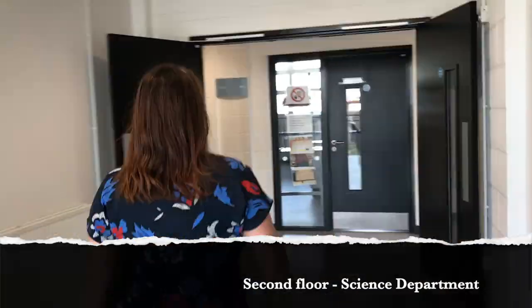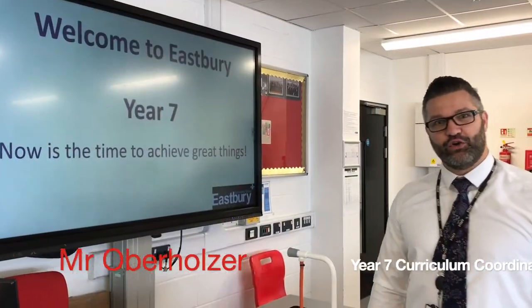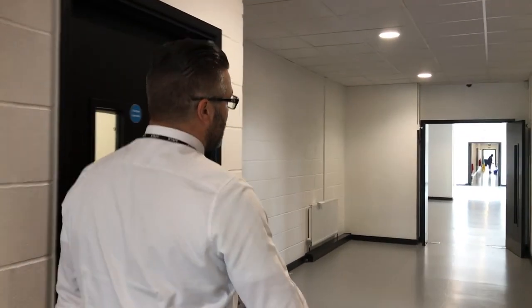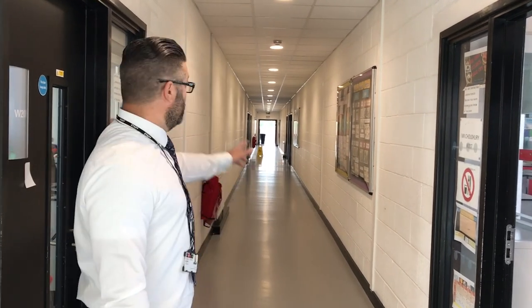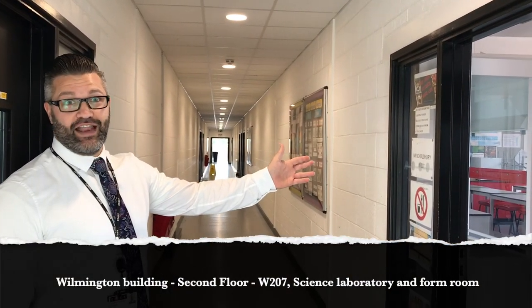So we've just climbed two flights of stairs. This is the Science corridor. This corridor where you came up via the main staircase is the Science corridor, and it has all the science labs as you may have guessed. So down this corridor are all of our science labs — we're going to take a quick little peek inside this science lab.